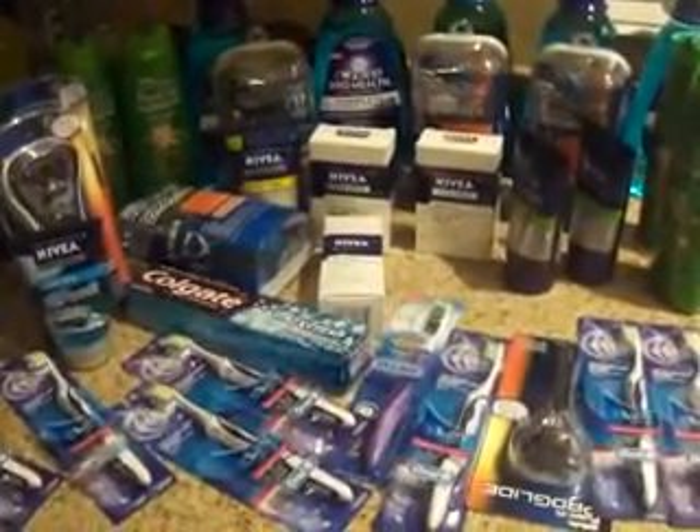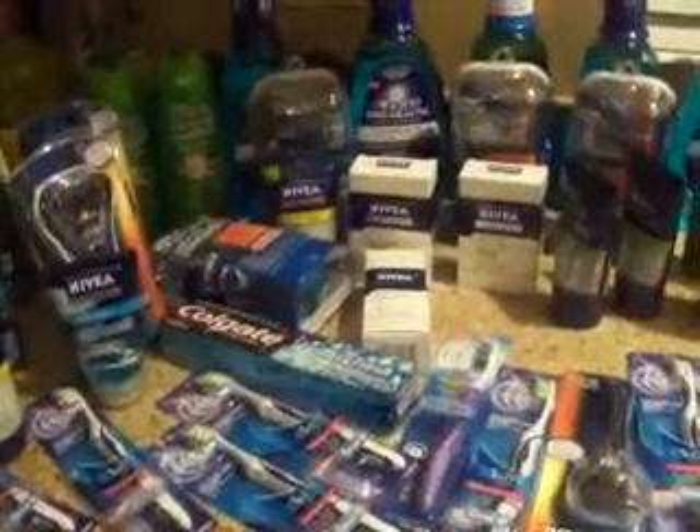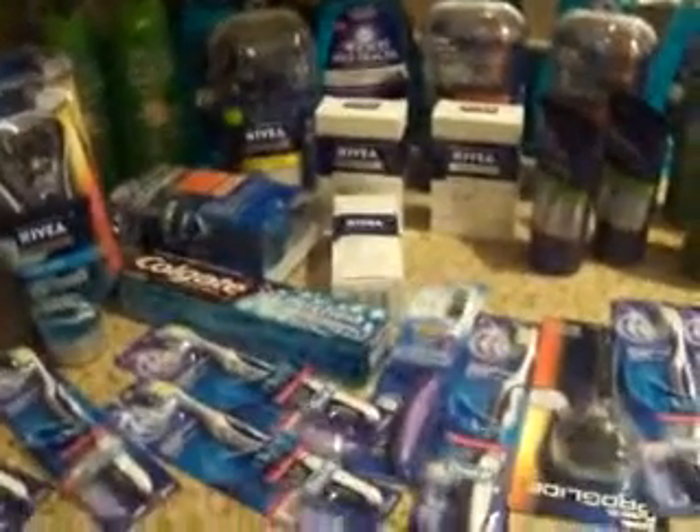Hey guys, this is Kaveta with savingwithkaveta.com. I just wanted to show you guys the rest of some of the deals for this week.